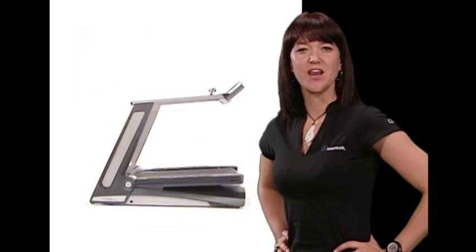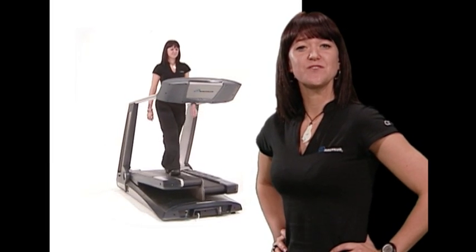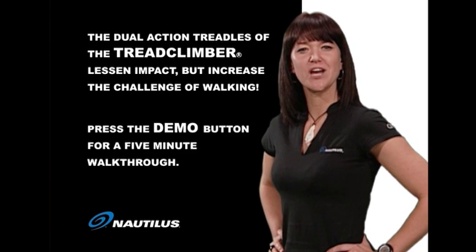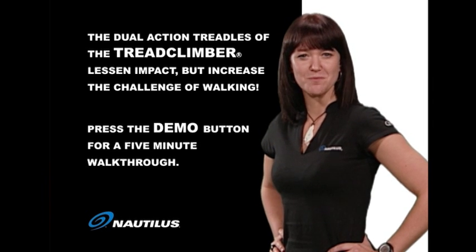Athletes agree, the Nautilus Tread Climber has unique benefits to anyone working out at the gym. You don't need to give your knees and other joints such a pounding as on a standard treadmill to get the benefits you might associate with running. The dual-action treadles are designed to lessen that impact but increase the challenge of walking, while giving you all the control you're used to from other cardio equipment.